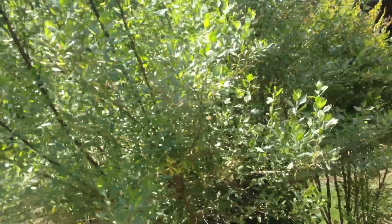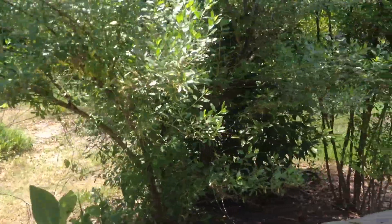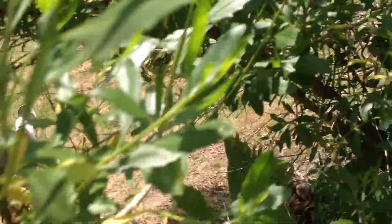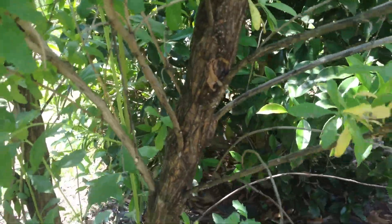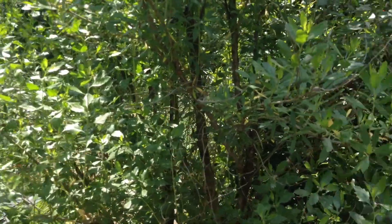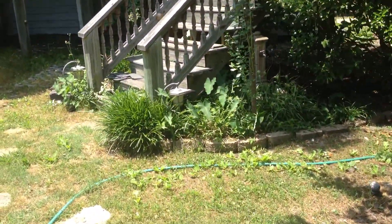And I'd like to identify this as well — I don't know how well you can see that. I'll look at the leaves and the bark. These just kind of grow like weeds and I let them grow. There's another one over here that I let grow.